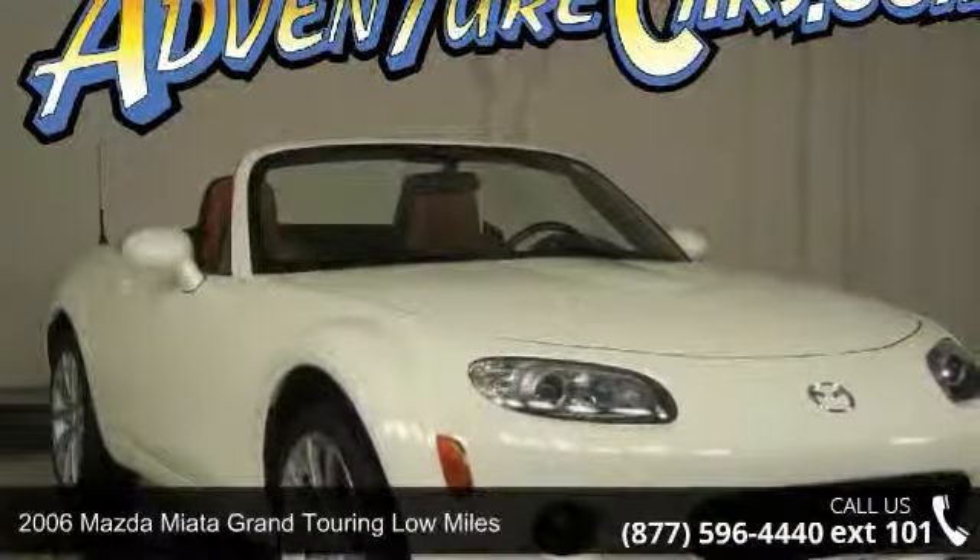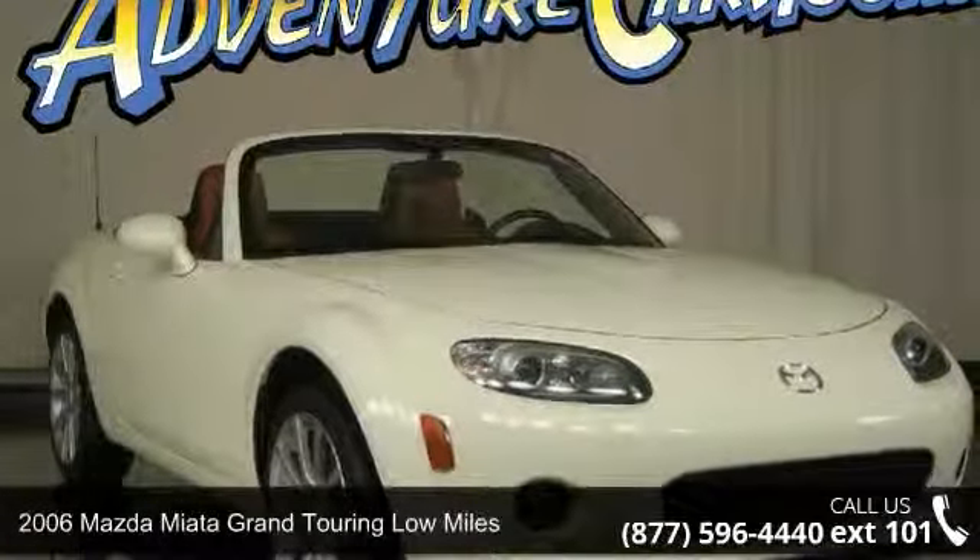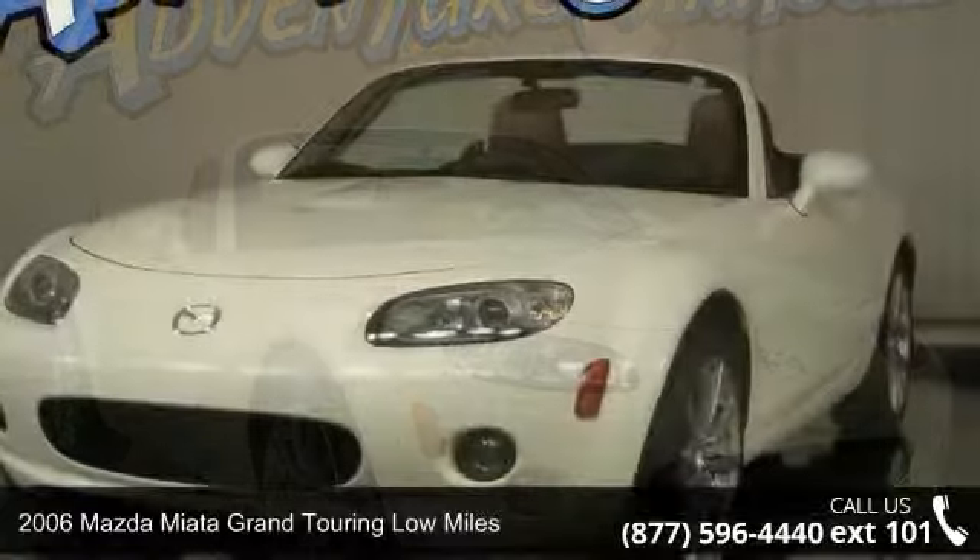Arrive in style with this 2006 Mazda Miata. This may be the set of wheels you've been looking for.